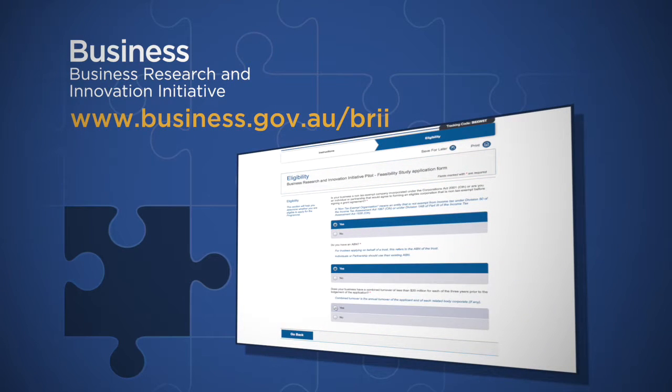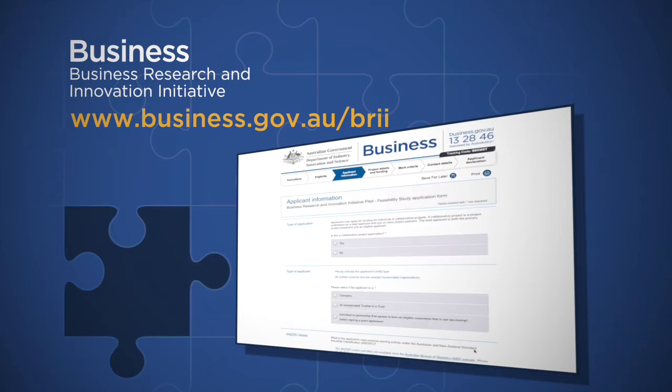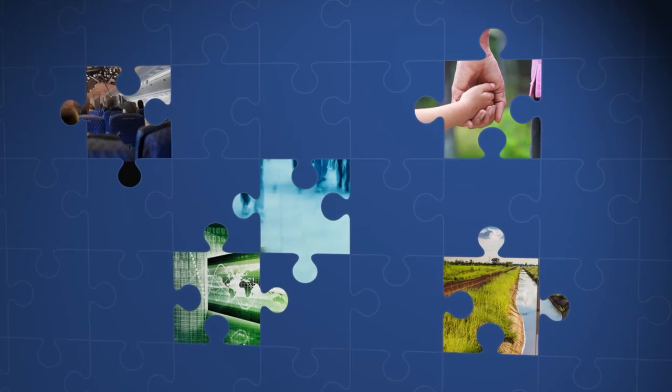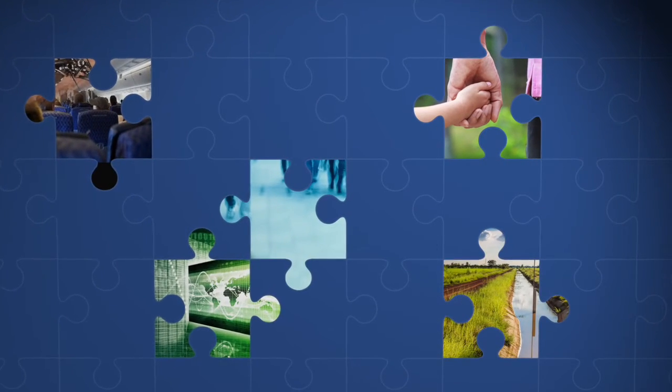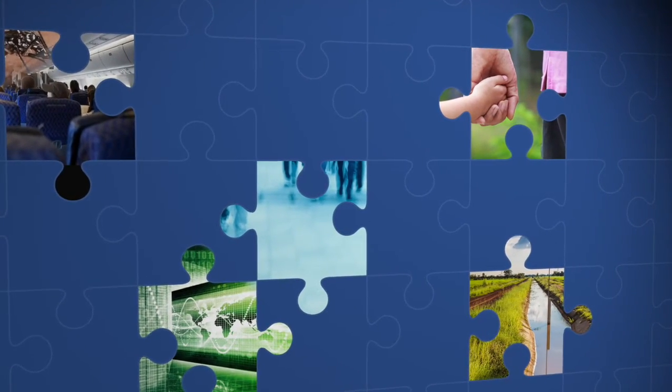To apply, you just go to the website, complete the online application form and submit it. It's an exciting opportunity for those SMEs out there who are looking to develop and commercialise new technology and products, because it's solving real world problems that are impacting on the Australian economy, the environment and people's lives. If you believe you can solve the million dollar challenge, please visit the website.